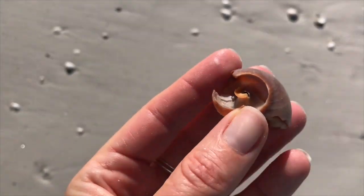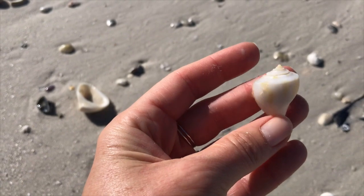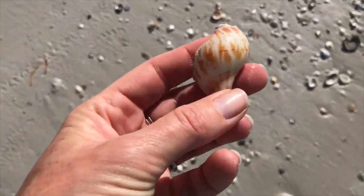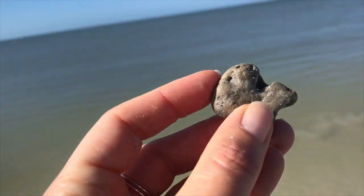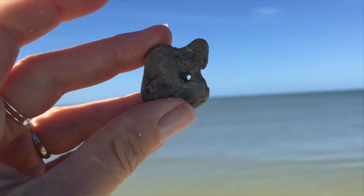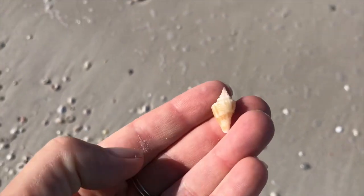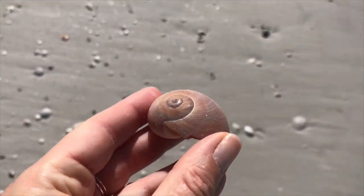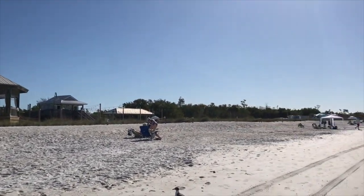That's a beat up moon snail. Look at that — a pepper fig, kind of cool. We kept finding broken tulips all day, very disheartening. That is a hag stone — any stone that has a natural hole in it created by water. A little baby conk and a moon snail — he's busted. Fun fact: moon snails eat other bivalves; they drill a little hole and suck out the muscle.